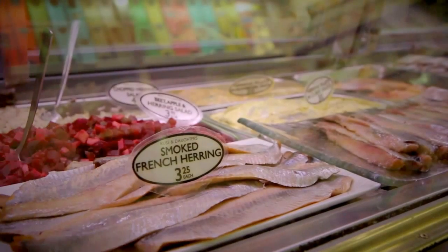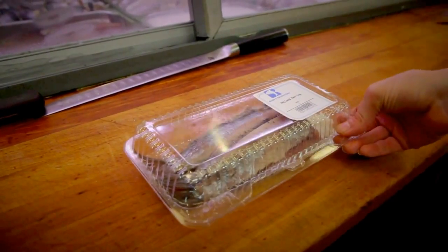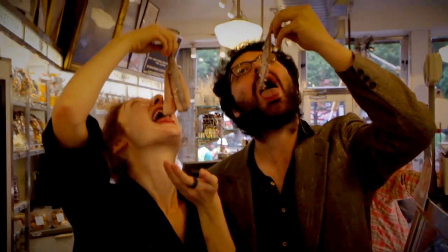Fresh herring is available year-round at Russ and Daughters, but come this time of year, addicts flood the place. Get the herring to go, or better yet, saddle up to the counter to throw back a herring or two.